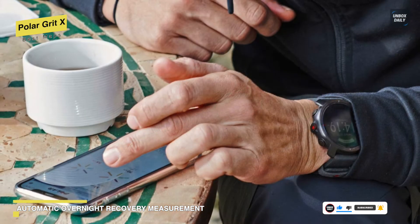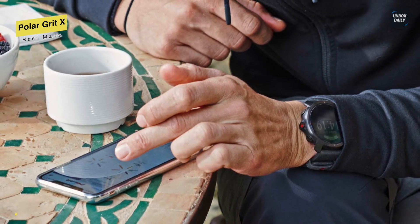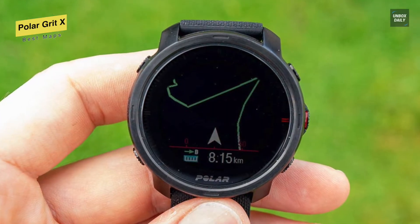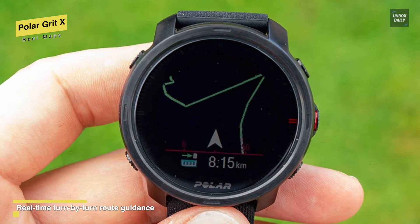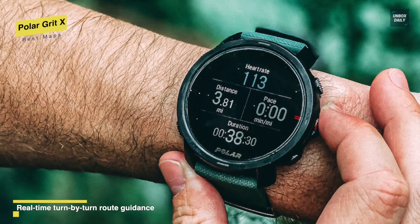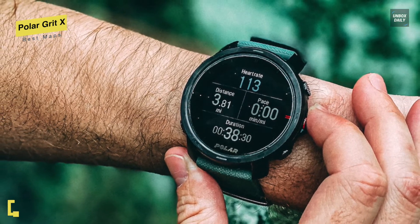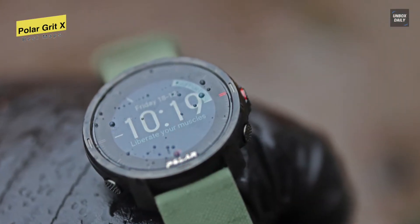For navigation, its real-time turn-by-turn route guidance and route import from Komoot can keep you on the right track. Its compass and barometric altimeter, along with Polar's unique training features, will help you aim higher. It can also provide some of the best activity, sleep, and recovery insights on the market, with in-depth analysis that goes far beyond simple step counts. For the battery, it claims up to 40 hours in full GPS and HR tracking, and up to 7 days in watch mode with 24/7 HR.